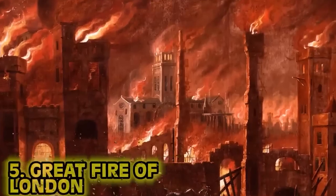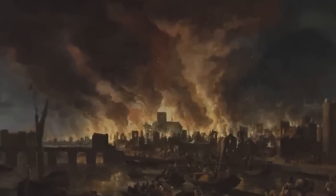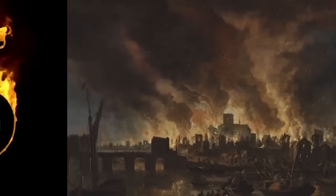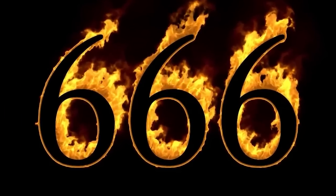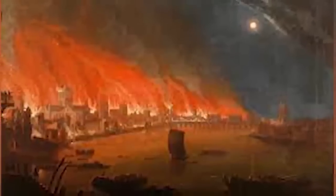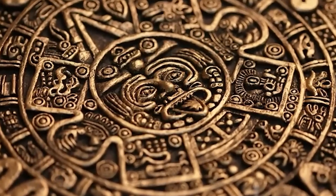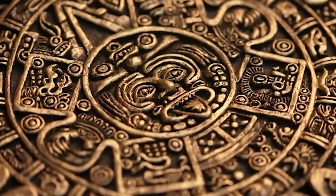Number five: the Great Fire of London. Back in the 1600s, London saw quite the blaze — the Great Fire of 1666. Many Christians in Europe back then believed the world was going to end in 1666, kind of like our version of the Mayan calendar debacle back in 2012. The Great Fire actually did happen that year — September 2nd to 5th. The blaze destroyed the entire city, including 87 churches and 13,000 homes. Many saw this as said prophecy coming true, but the death toll was relatively low — only 10 people died.